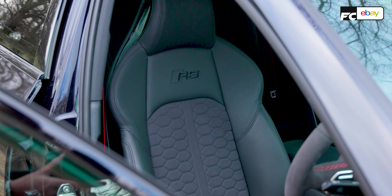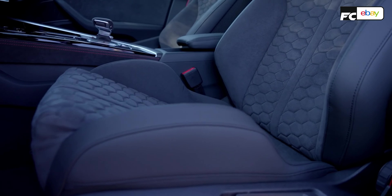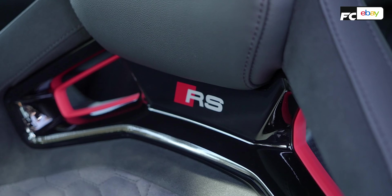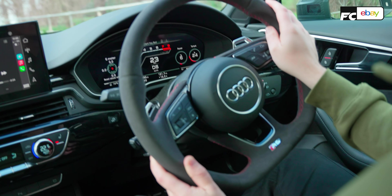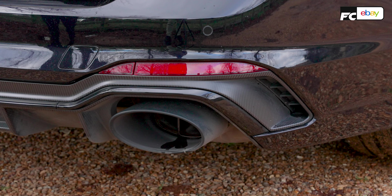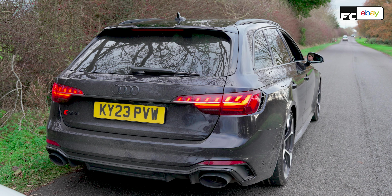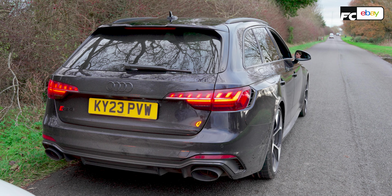You also get these lovely sports seats. In Europe they get the bucket seats, which are nicer, and it's a shame you can't option them in the UK. And you finally get the RS sports exhaust system, which certainly wakes up the RS4, but it's still not the most raucous of sixes — nothing on Alfa's V6 in the Giulia Quadrifoglio — but it does give a little bark at the gear changes.